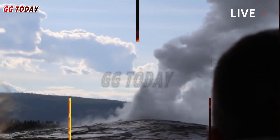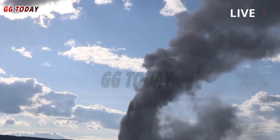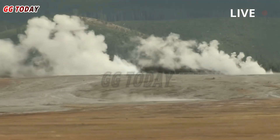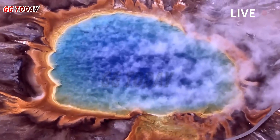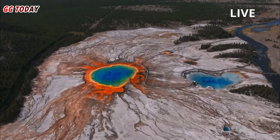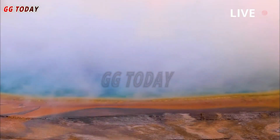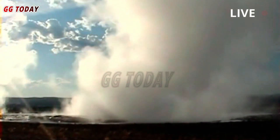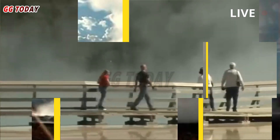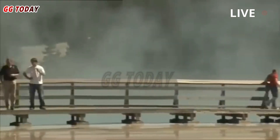In addition to having the largest concentration of geysers on Earth, Yellowstone National Park experiences frequent earthquakes. Last month, 119 earthquakes were detected in the park area, the largest of which was a magnitude 2.7 near Yellowstone Lake. This week, 11 earthquakes, all less than magnitude 2.3, were detected in the park. However, seismic activity there is still at background levels, the USGS said Monday.